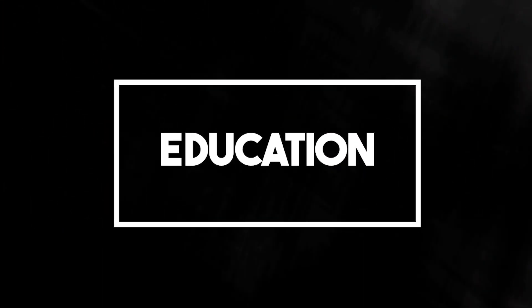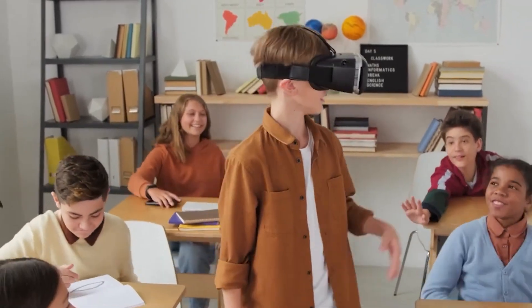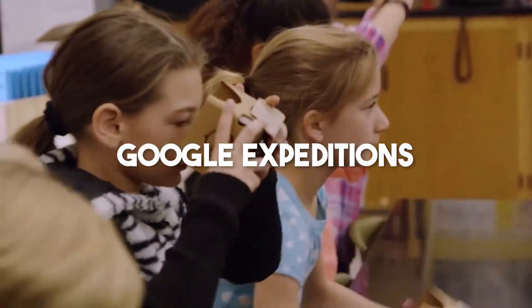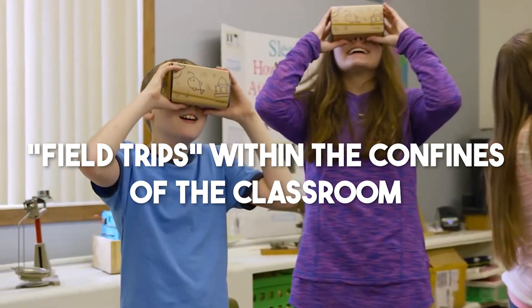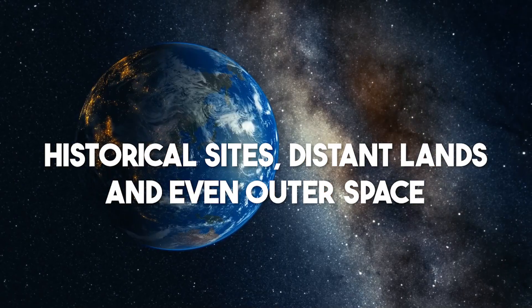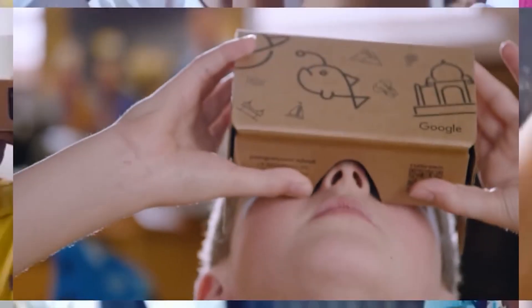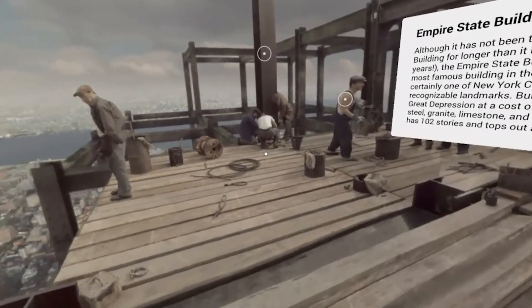Number 4: Education. AR offers students a new dimension to interact with their learning materials, bringing text and interactive elements to life right before their eyes during lectures. Tools like Google Expeditions are taking students on incredible virtual field trips within the confines of the classroom. With AR and VR, learners can explore historical sites, distant lands, and even outer space without stepping outside school premises. This kind of experiential learning is not only engaging but also enhances their understanding of subjects.